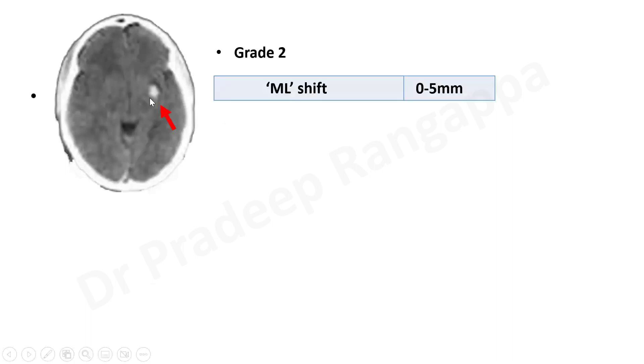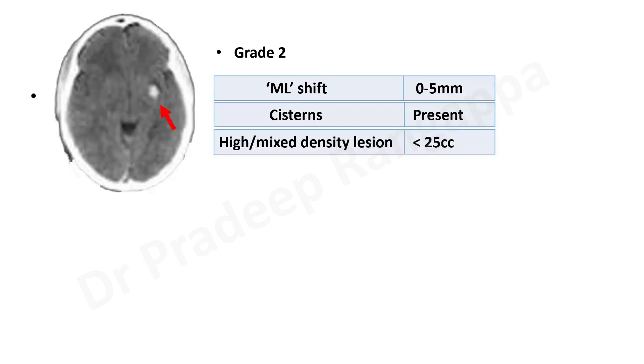Grade 2 shows a small lesion or hematoma. There is some midline shift, but it is in the 0 to 5 mm range. The basal cisterns are still present — not compressed, not absent. There is a high mixed density lesion, an intracranial hemorrhage present, but it is a very small hemorrhage. The volume is quantified as less than 25 cc. So this is grade 2.